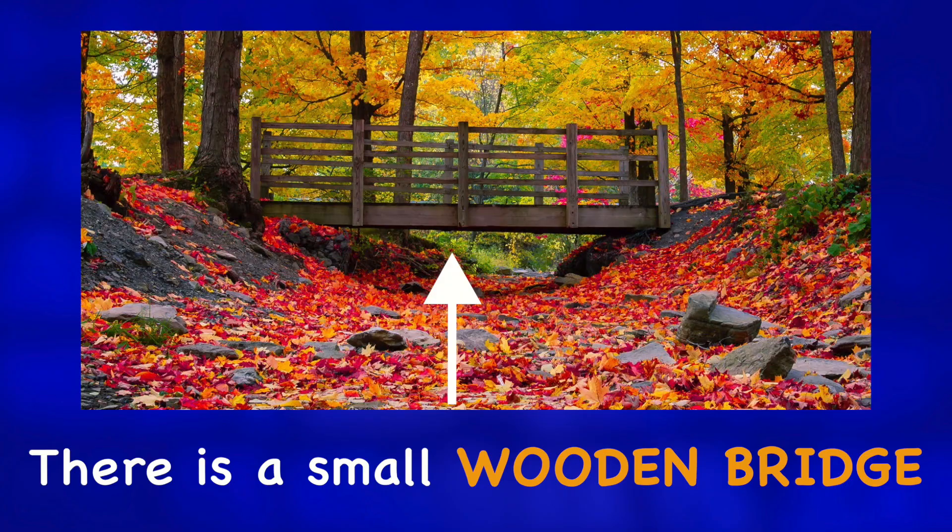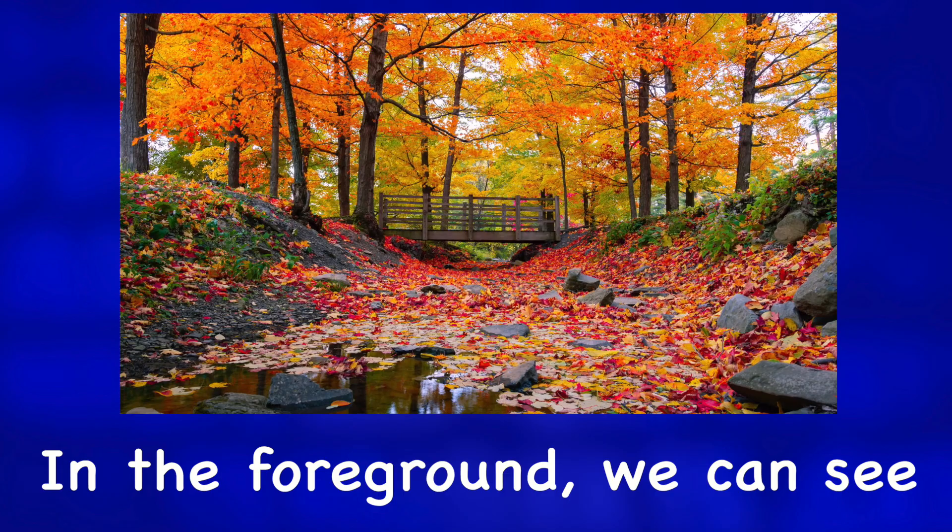There is a small wooden bridge in the center of the photo. In the foreground we can see a lot of fallen leaves in a small stream that goes under this bridge and into the distance.